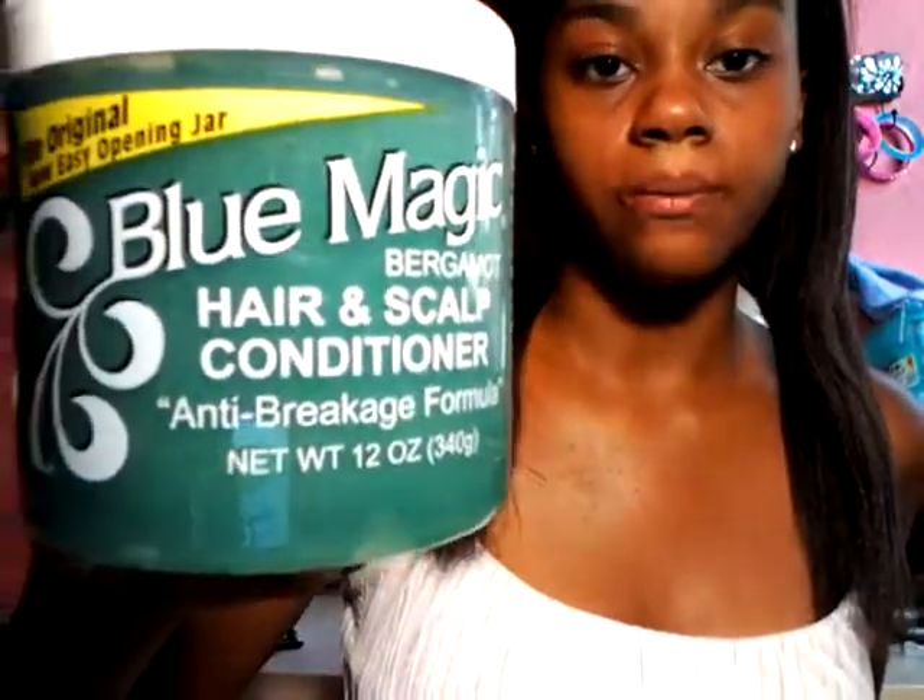My next product is Blue Magic Hair and Scalp Conditioner. It's an anti-breakage formula. When I brush my hair, hair just falls out a little — you know what I'm saying if you have that kind of hair.